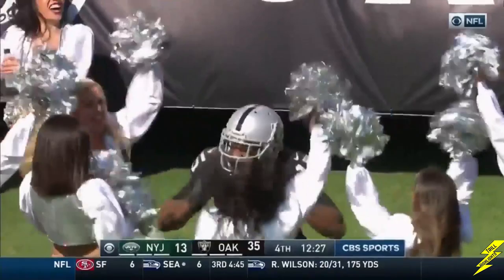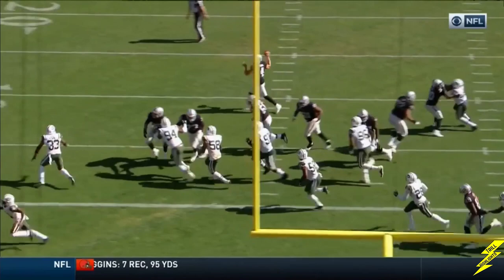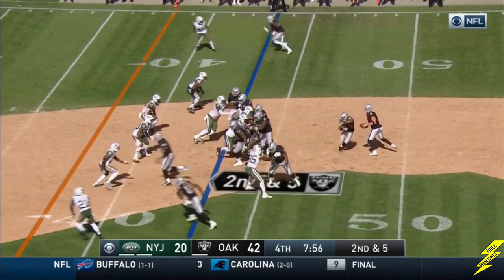Touchdown Raiders. Just a quick out by Crabtree against Burris — look where that ball is placed. A quick sprint to the right, throwing on the run perfectly. For another time, Carr has put together a winner.